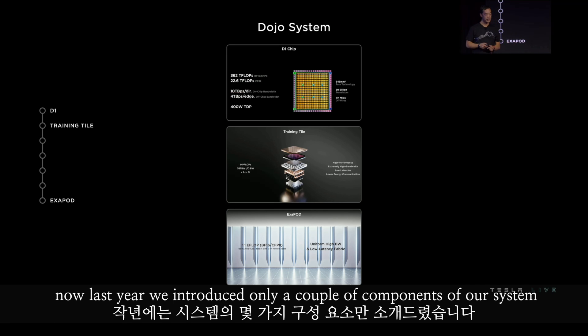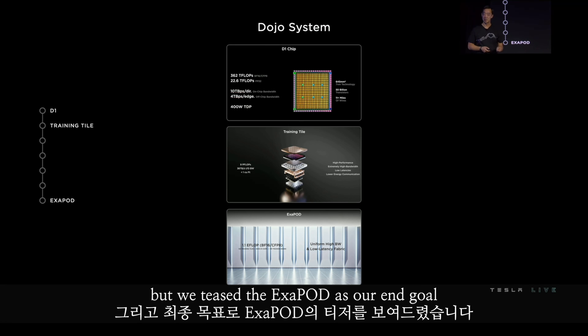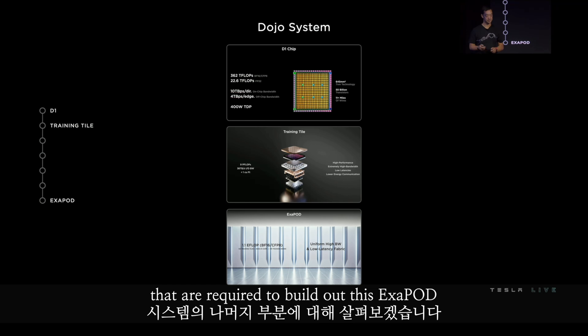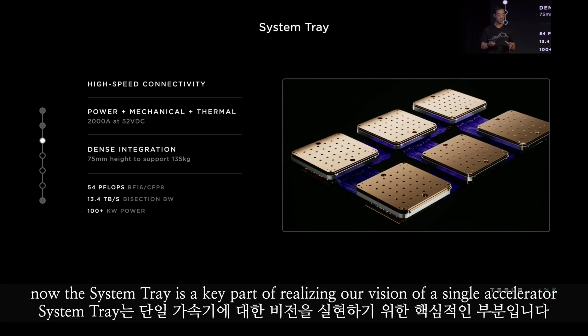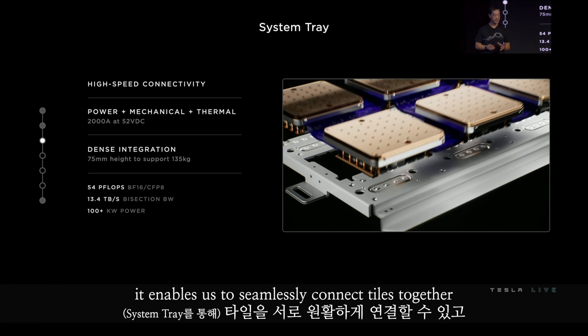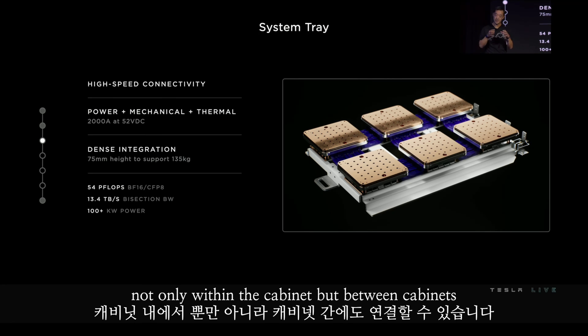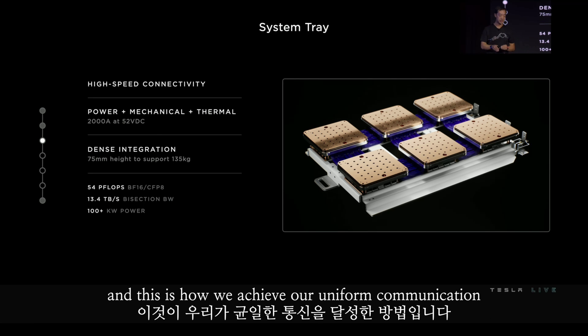Last year, we introduced only a couple of components of our system — the custom D1 die and the training tile — but we teased the Exapod as our end goal. We'll walk through the remaining parts of our system required to build it out. The system tray is a key part of realizing our vision of a single accelerator. It enables us to seamlessly connect tiles together, not only within the cabinet but between cabinets. We can connect these tiles at very tight spacing across the entire accelerator, and this is how we achieve our uniform communication.